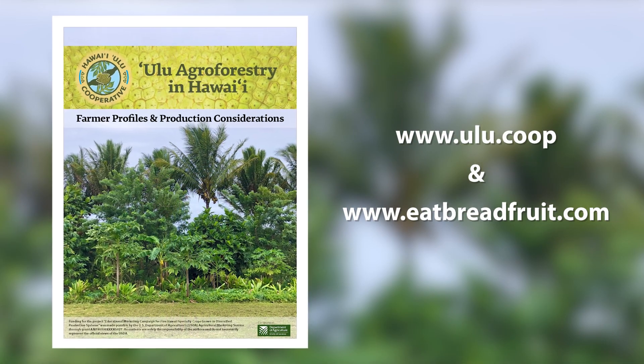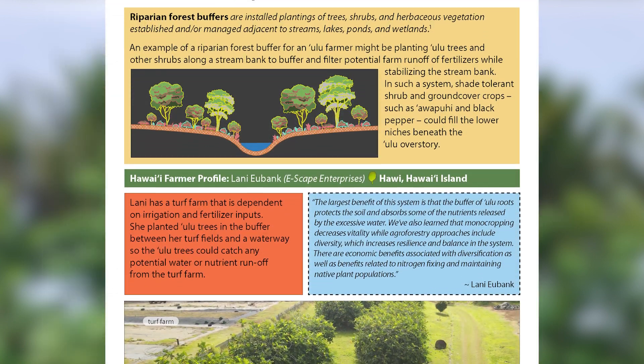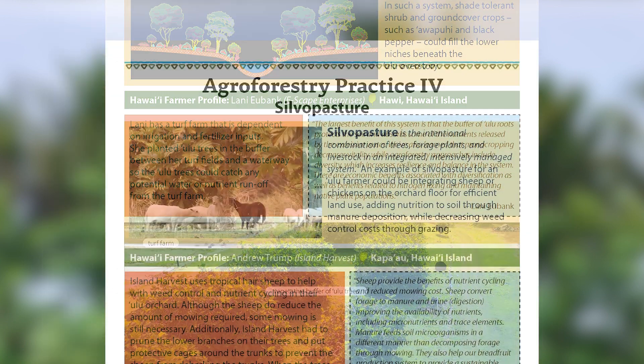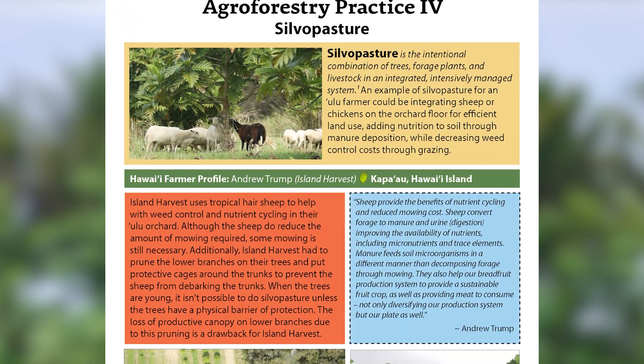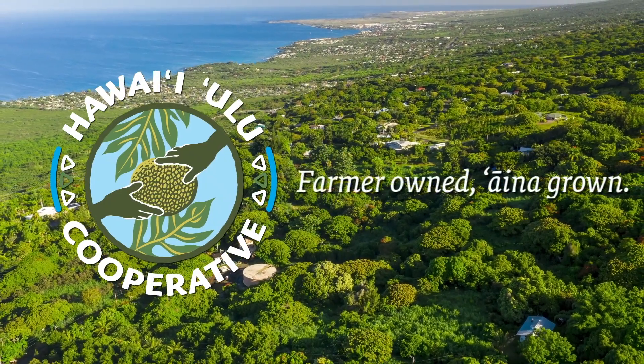Learn more and find tips for implementing or managing riparian buffer and silvopasture systems in our agroforestry guide online. Hawaii Ulu Cooperative — farmer owned, Aina grown.